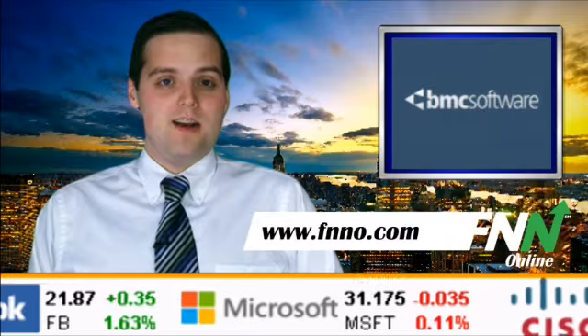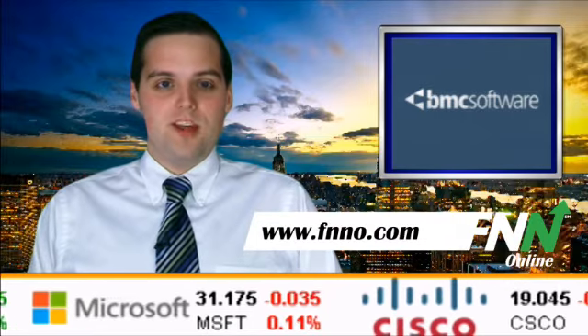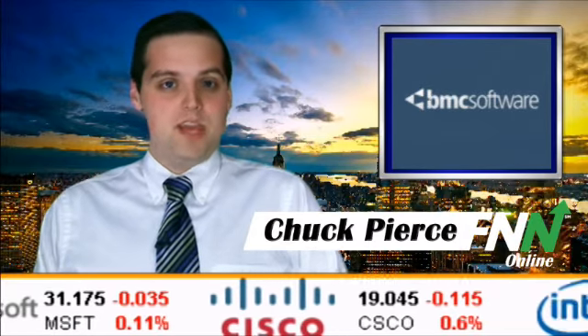From FNNO.com, this is the Financial News Network. I'm Chuck Pierce. BMC Software was upgraded from hold to buy at Think Equity today.